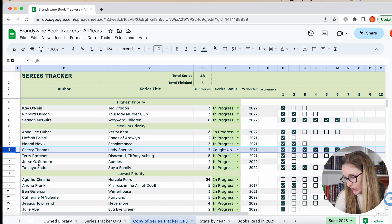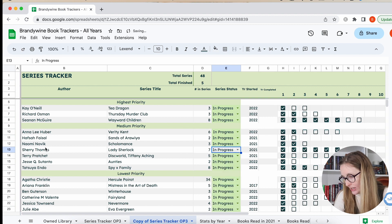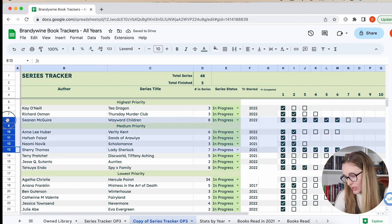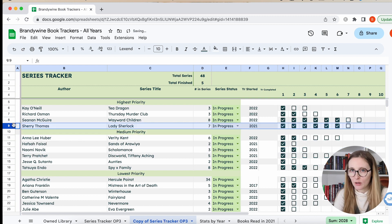Lady Sherlock just came out with the next one in the series, so I have to put that back in progress. This is also a high priority because I really like the series and I just have one left to read. I want to keep up with it so I'm not letting it get ahead of me. It's a Sherlock Holmes retelling where Sherlock Holmes is a woman. I think the first one was pretty good, but the series grew on me the longer I read — the characters became more endearing as I continued on.